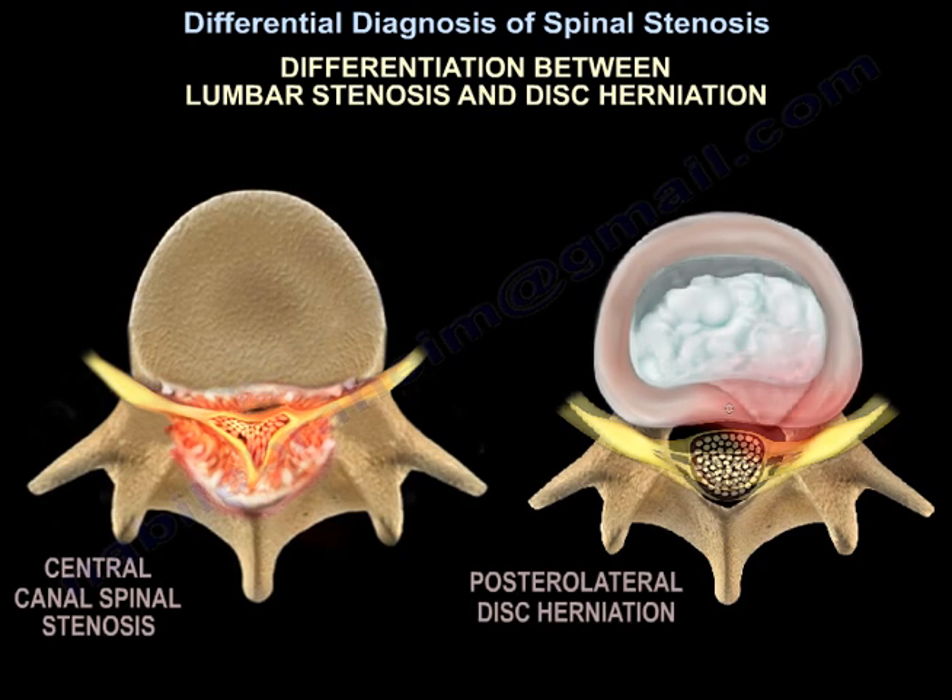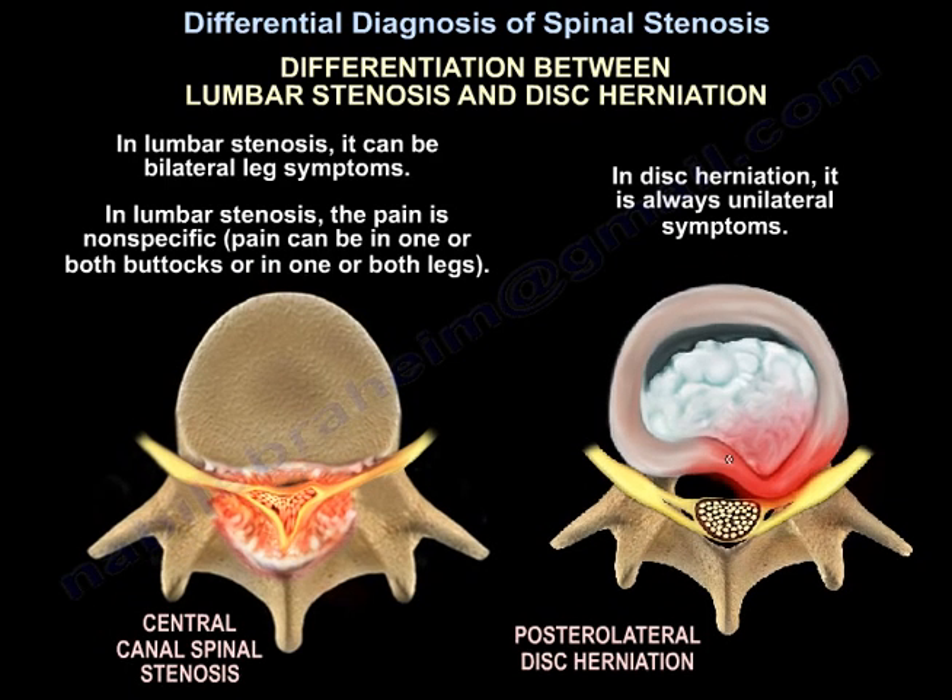Another differentiation is between lumbar stenosis and disc herniation. In stenosis, symptoms can be bilateral leg symptoms; in disc herniation, it is always unilateral. In stenosis, the pain is nonspecific — it can be in one buttock, two buttocks, one leg, or two legs. In disc herniation, it is always unilateral leg symptoms.